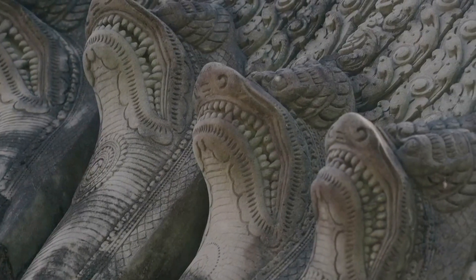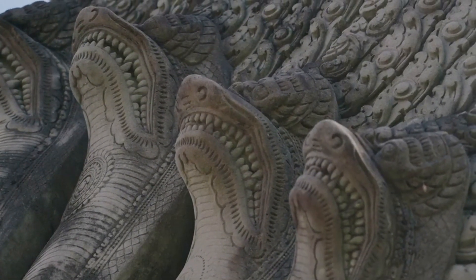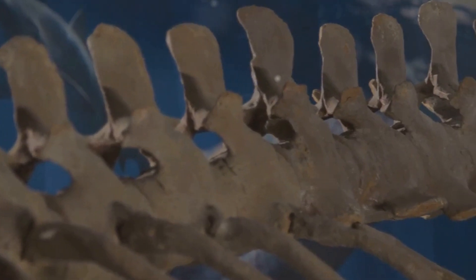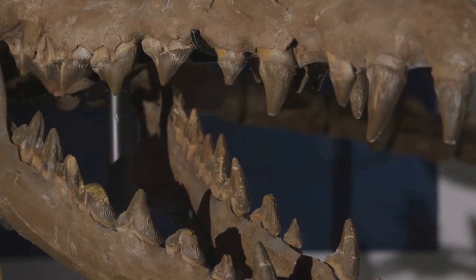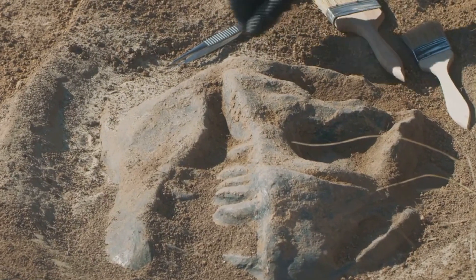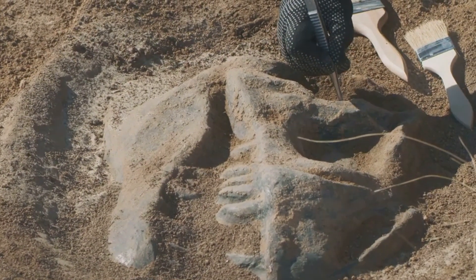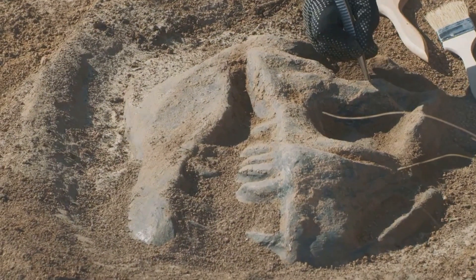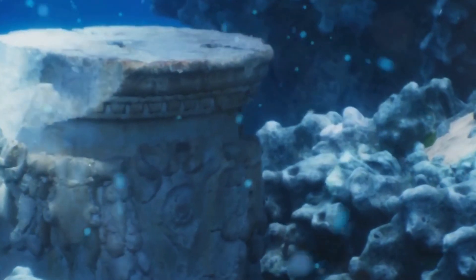This remarkable find pushes back the evolutionary timeline of these venomous snakes, providing valuable insights into their ancient lineage. The fossil, exquisitely preserved, reveals intricate details of the cobra's skeletal structure, shedding light on its morphology and suggesting that these snakes have changed remarkably little over millions of years. The discovery adds another layer to our understanding of the Fayum Depression, a region once home to a diverse array of prehistoric creatures including primates, elephants, and crocodiles.